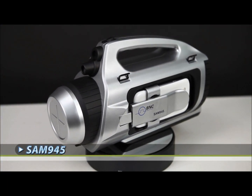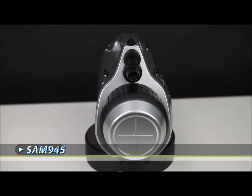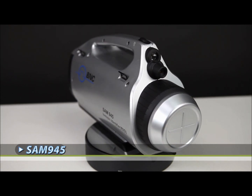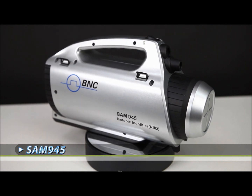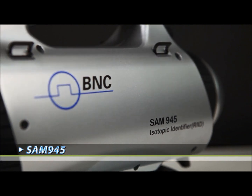Berkeley Nucleonics released the 3rd generation SAM isotope identifier at the NREP conference last month in Utah. This new instrument is designed to meet a growing need for an all-in-one gamma and neutron radiation detection system.